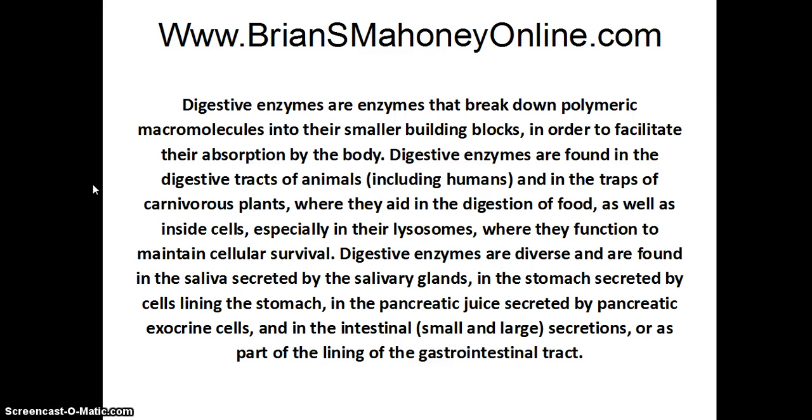Digestive enzymes are enzymes that break down polymeric macromolecules into their smaller building blocks in order to facilitate their absorption by the body.